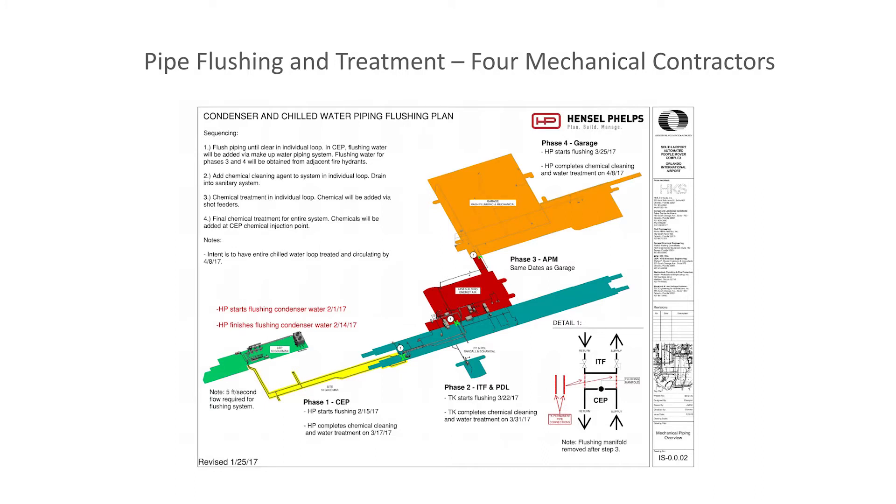The chilled water loop was constructed by four different mechanical contractors under different GMPs. Each was responsible for their own flushing and treating, and would not open their section until all others were done. The real challenge was maintaining the required minimum five feet per second flush velocity in the 30-inch underground mains — the existing pumping system couldn't provide that, so contractors had to bring in additional pumping. A graphic developed by Hensel Phelps shows the different contractor responsibilities by color for their portions of the loop, including piping within the buildings. The ITF GMP started latest, requiring phased flushing with different contractors at different times and extensive coordination.